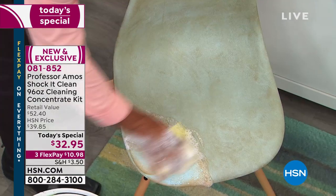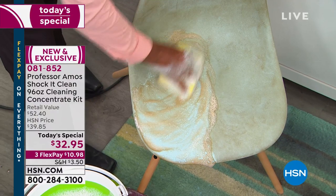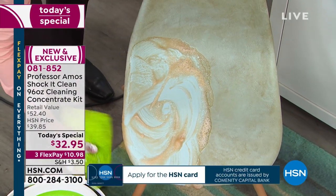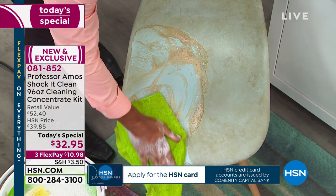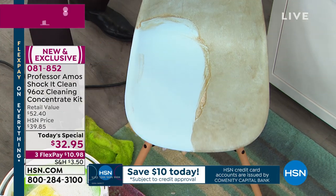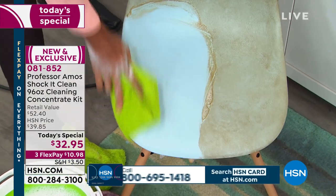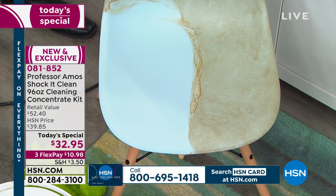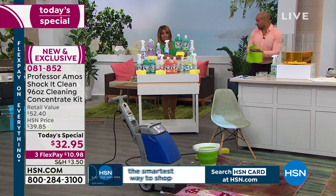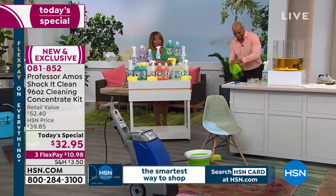We have citrus zest with only 100 remaining on single ship — people have been buying this today left and right. You also have clean and fresh available on auto ship only, and just 100 of those.